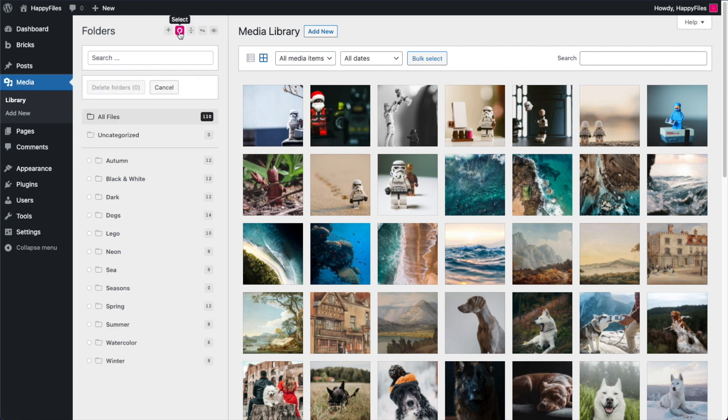If you click Select, you can now select multiple folders at once and then perform two actions: move folders in bulk or delete folders and subfolders in bulk. For example, I have four folders — Autumn, Spring, Summer, and Winter — and I want to move all of them into my Seasons folder in one go. I hover over the destination folder, click the little move icon, and now those four folders are subfolders inside Seasons.